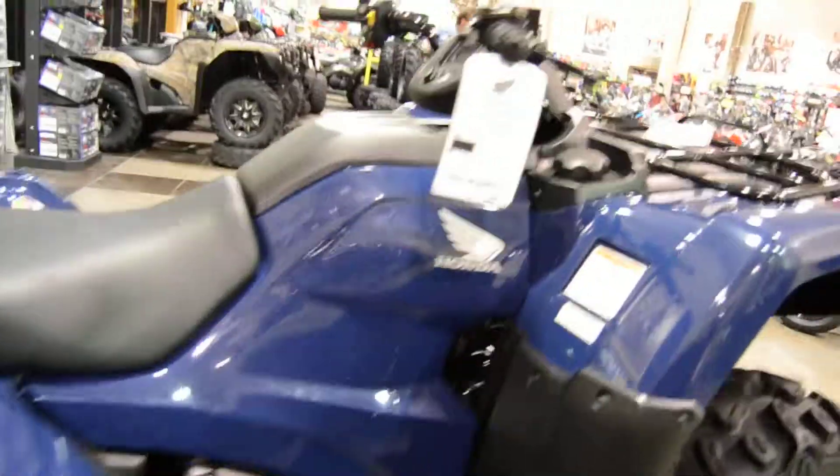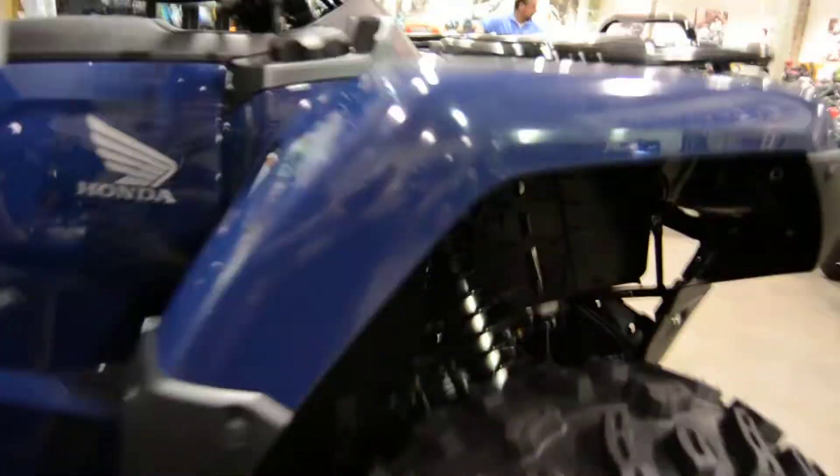As you can see, it does have some aftermarket ITP wheels and tires, which you can always talk to our parts and accessories department about.